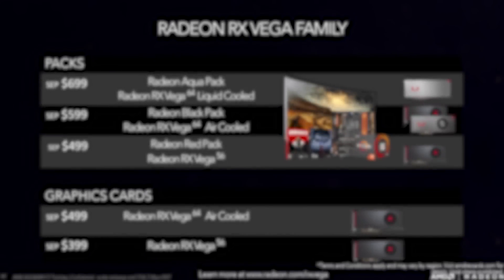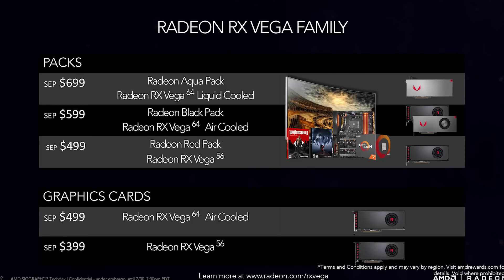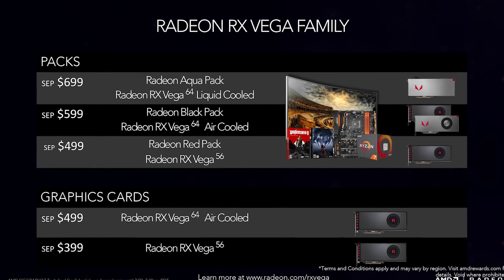So how much are we talking about? AMD are promising 4K gaming performance for $499 — that's how much the new Vega 64 will set you back — with the lower-end Vega 56 starting at $399. Knock off around $50 for UK prices.